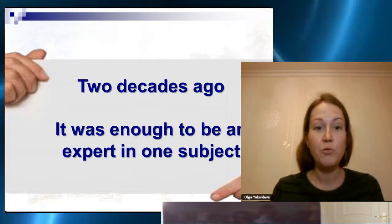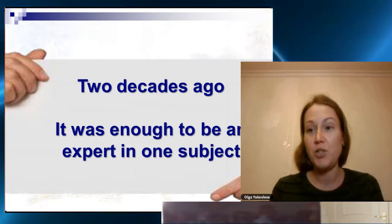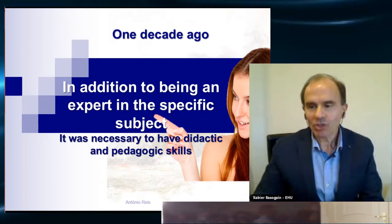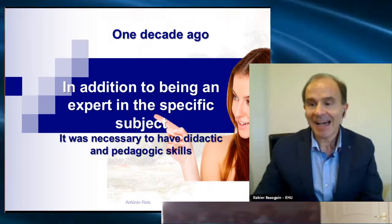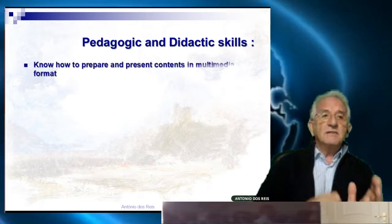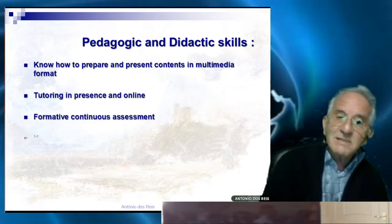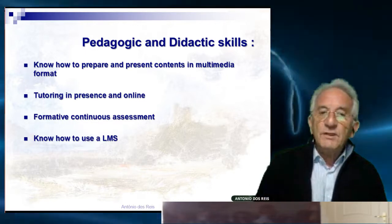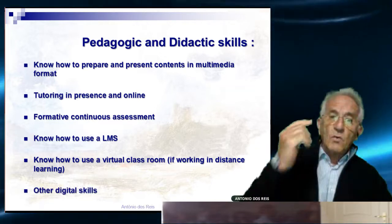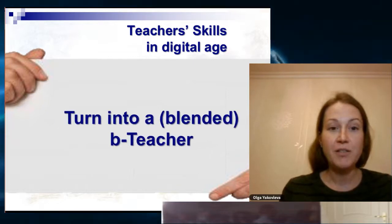If we think about two decades ago, it was enough to be an expert in one subject to be a good teacher. But one decade ago, in addition to being an expert in a specific subject, it was necessary to have pedagogical and didactic skills as well. These skills include knowing how to prepare and present contents in multimedia format, tutoring in presence and online, formative continuous assessment, knowing how to use an LMS, and knowing how to use a virtual classroom if working at distance, along with some other digital skills.